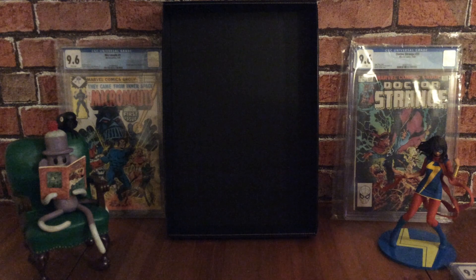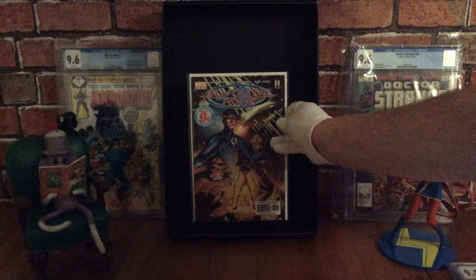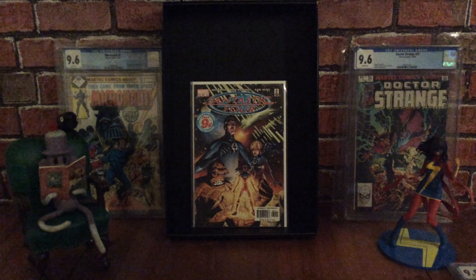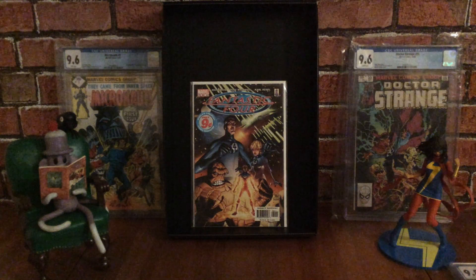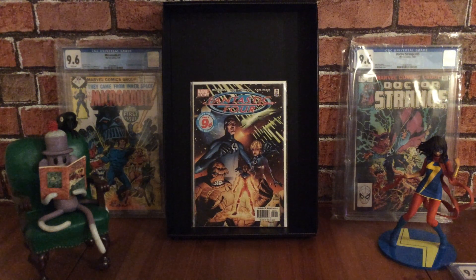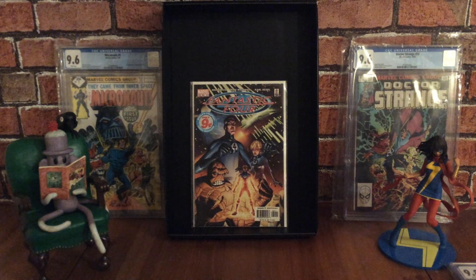Here we have Fantastic Four volume three, number 60. Originally this book came out for only nine cents — I believe they put it out at that price to entice people to pick up the Fantastic Four. This one won a Squiddy Award for Best Short Story in 2002 for a story called Inside Out, written by Mark Waid with art by Mike Wieringo, who has his own Ringo Award, and also features artwork by Karl Kesel.